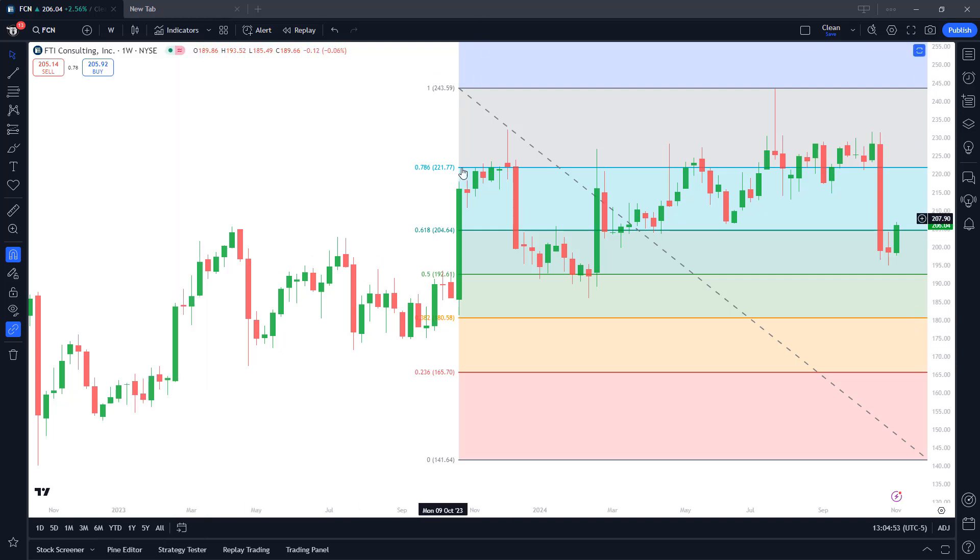These are weekly candles, and these lines right here are Fibonacci retracement levels, which are important support and resistance zones. You'll see FCN has been in kind of an uptrend here.